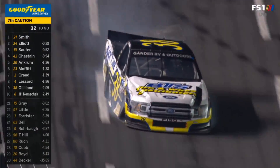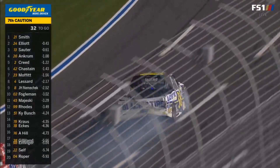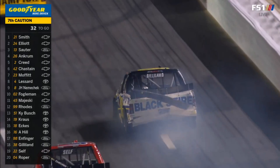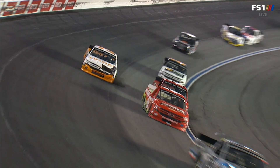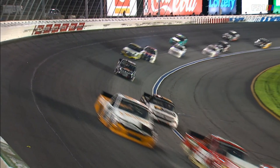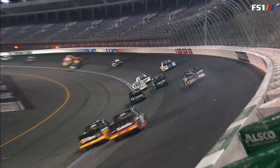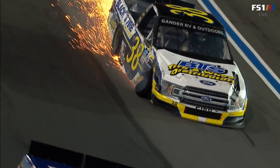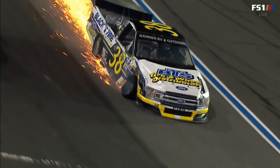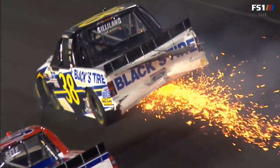A caution is out again, and it's Todd Gilliland in the 38, over in the 3 and 4 area, with heavy contact. The first time Gilliland had contact it was the left front. A little bit of help from John Hunter Nemechek, possibly — John Hunter's sideways right there. They definitely made some contact. Hard to tell from that angle if maybe John Hunter went up or Gilliland came down. They met in the middle, though, for sure. So Gilliland takes the worst of it.